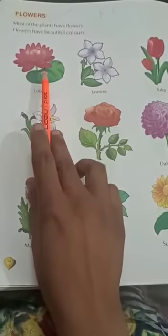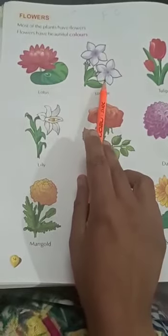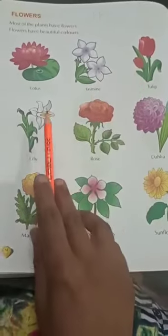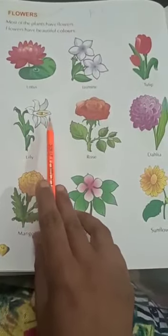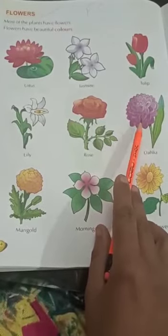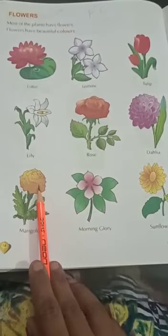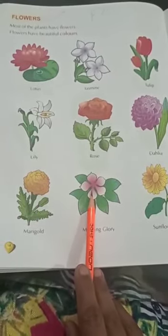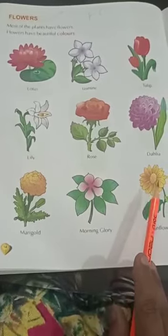This is Lotus. This is Jasmine. This is Tulip. This is Lily. This is Rose. This is Dahlia. This is Marigold. This is Morning Glory. This is Sunflower.